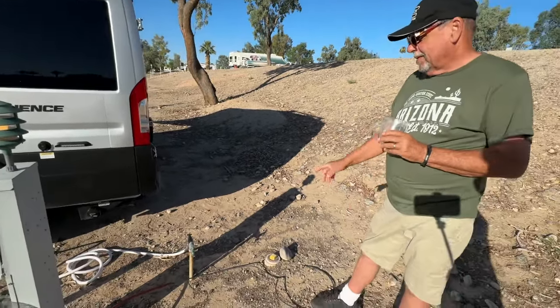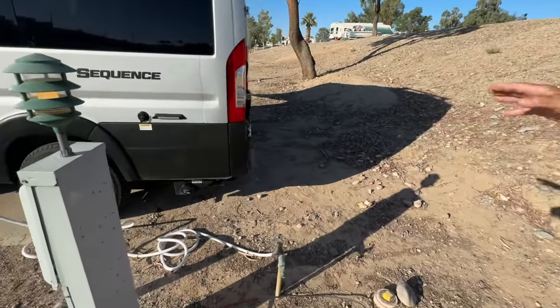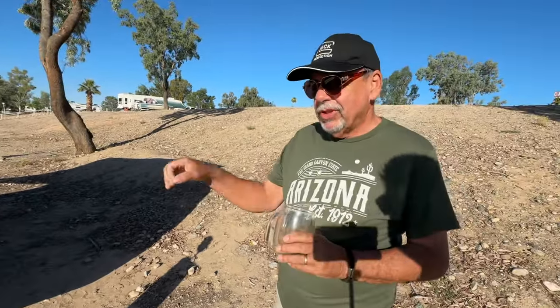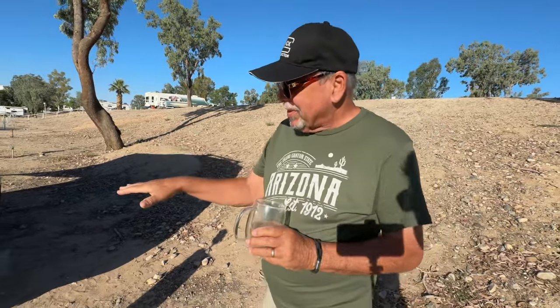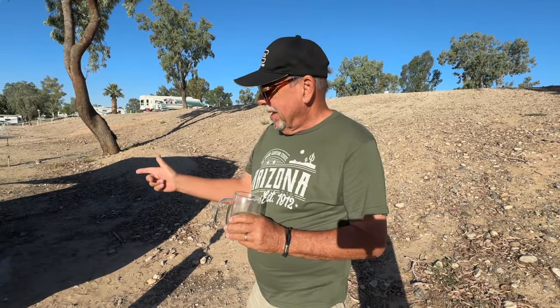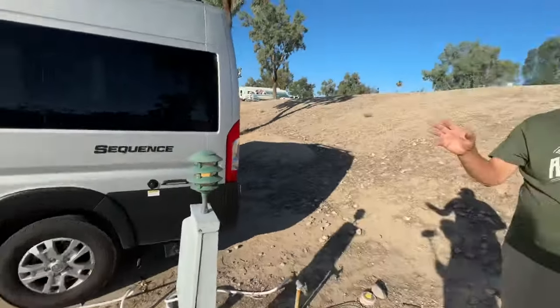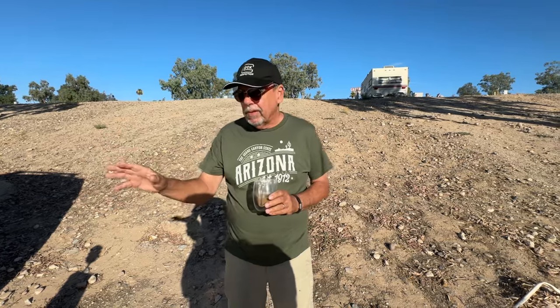What else you got there? That's all the tanks. Like the 20K or different models — some have just that cassette thing. This actually has the full setup: a black tank, a gray tank, and a freshwater tank. And it has propane, but the propane is only used for the hot water and the furnace — that's it. No cooktop. The cooking is induction — it came with an induction cooktop for cooking.